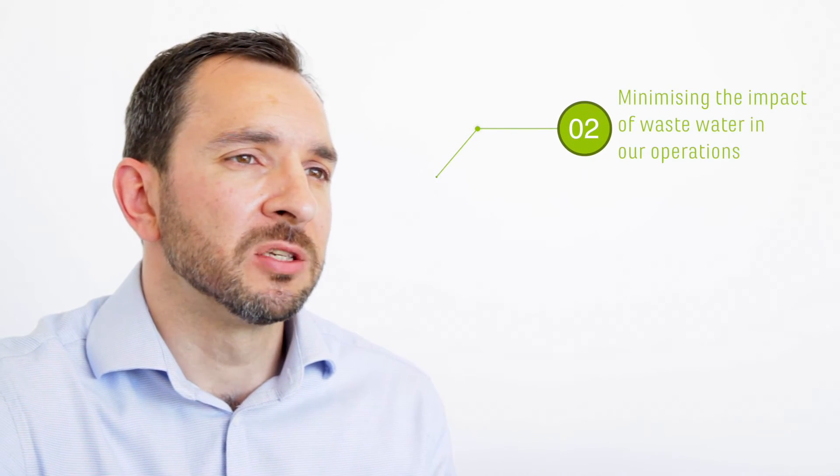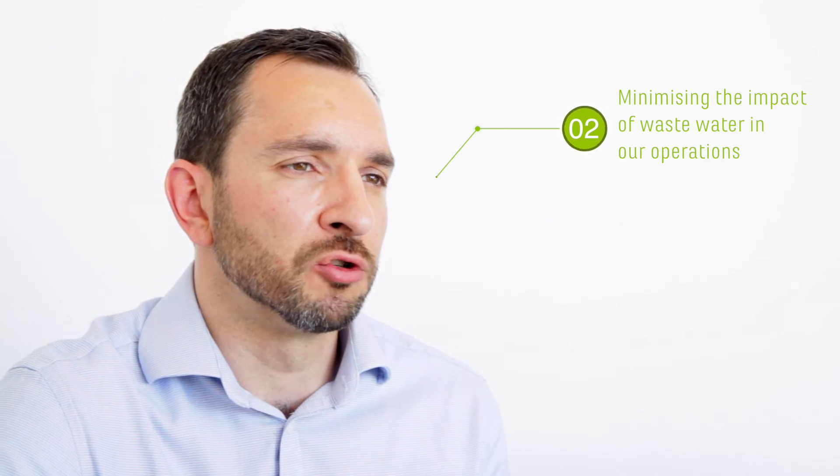The second step is about minimizing the impact of wastewater in our agricultural and processing and manufacturing operations. In agricultural operations, we build what's called a buffer zone — an area between where we operate and the water courses that are nearby. This reduces the effects of chemicals running off into the river.